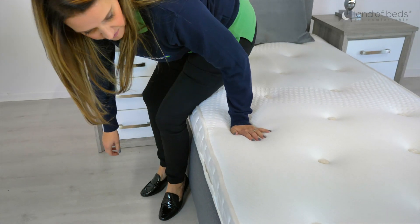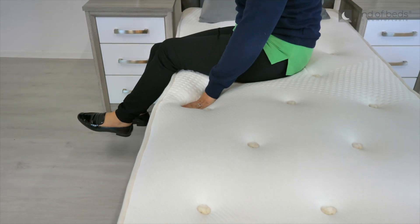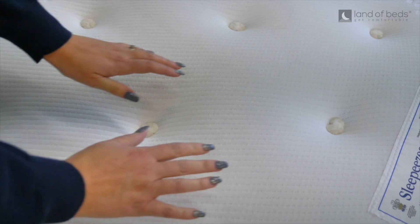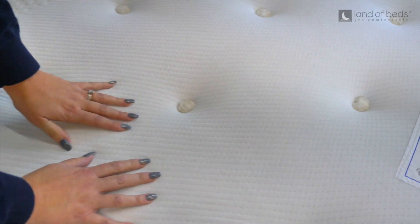As I get on the mattress I can feel the support of the spring system, which is the best at providing individual support to the sleeper, as the upper part of the spring shapes to the body while the lower part absorbs changes in weight distribution for the ultimate in comfort and support.